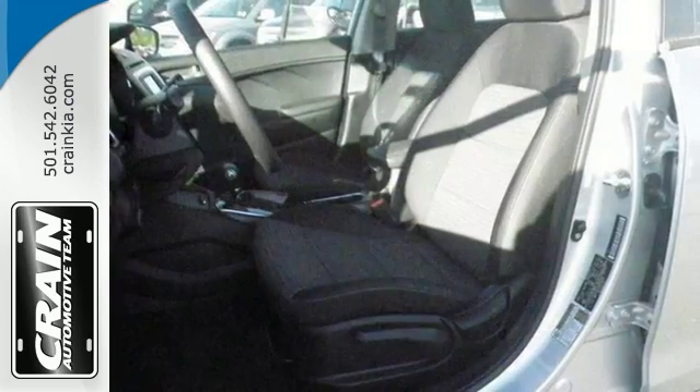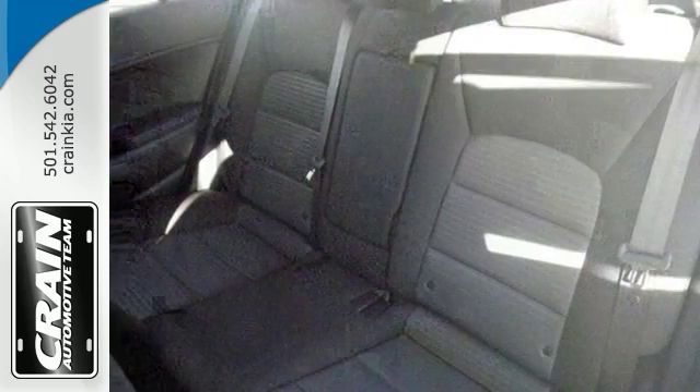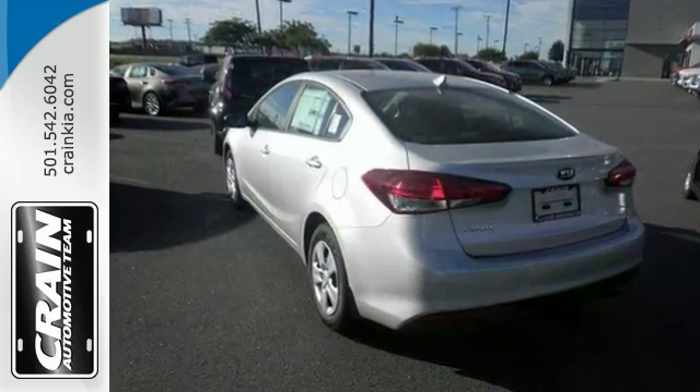The look is unmistakably Kia. The smooth contours and cutting edge technology will definitely turn heads. This Forte LX is the one for you. Come see it for yourself today.